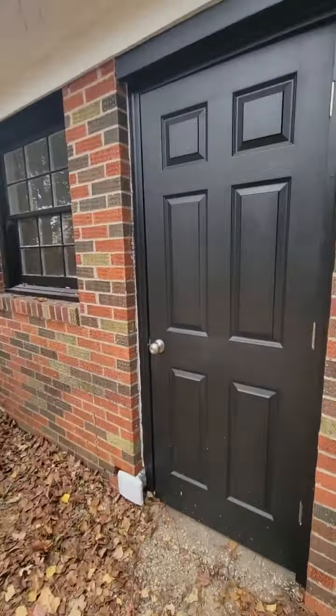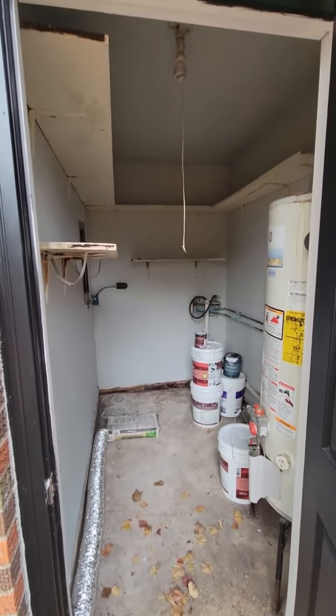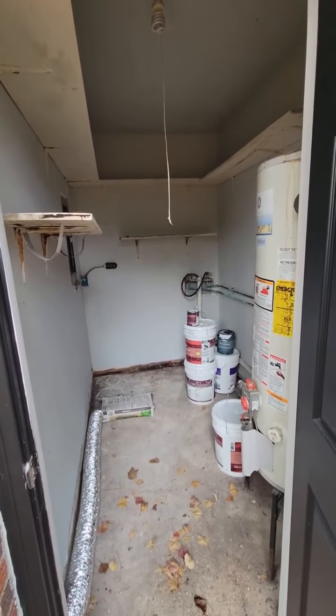This is also the laundry room. You have extra paint storage out here and your washer and dryer hookup.